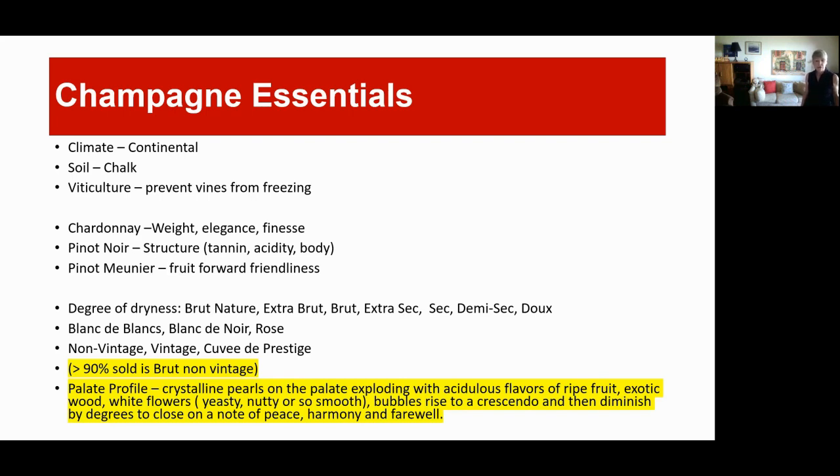A palette profile I found somewhere describes Champagne as 'crystals and pearls on the palate, exploding with acidulous flavors of ripe fruit, exotic wood, white flowers — bubbles rising to a crescendo then diminishing to close on a note of peace, harmony, and farewell.' My own impression is that better Champagnes take either a very nutty route or a very smooth route, and you decide which you prefer. My preference is Veuve Clicquot — named after the widow Clicquot, the one in the orange bottle.